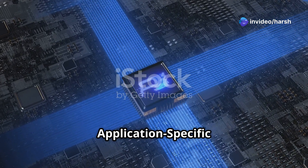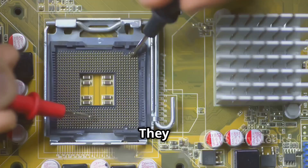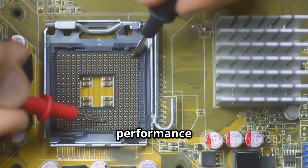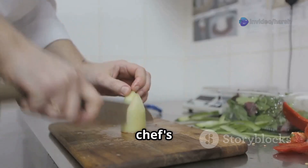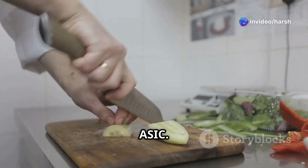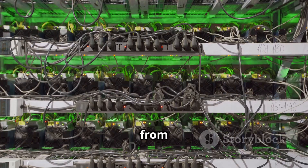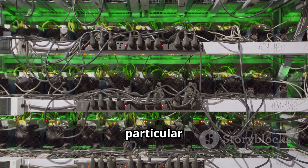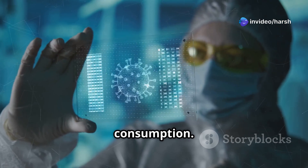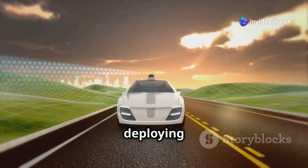ASICs — application-specific integrated circuits — are like bespoke suits of the AI chip world. They are custom designed for specific AI tasks, delivering outstanding performance and efficiency. Think of a chef's knife perfectly crafted for chopping vegetables — that's an ASIC. Unlike GPUs, which are built for multiple applications, ASICs are built from the ground up to excel at a particular AI workload. This specialization boosts performance and reduces power consumption.